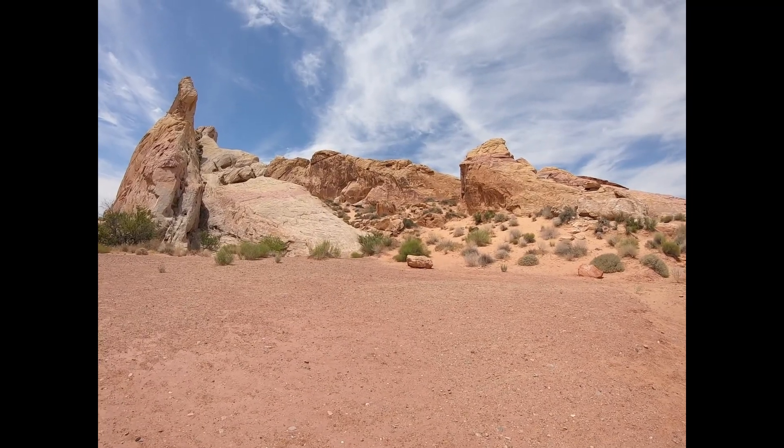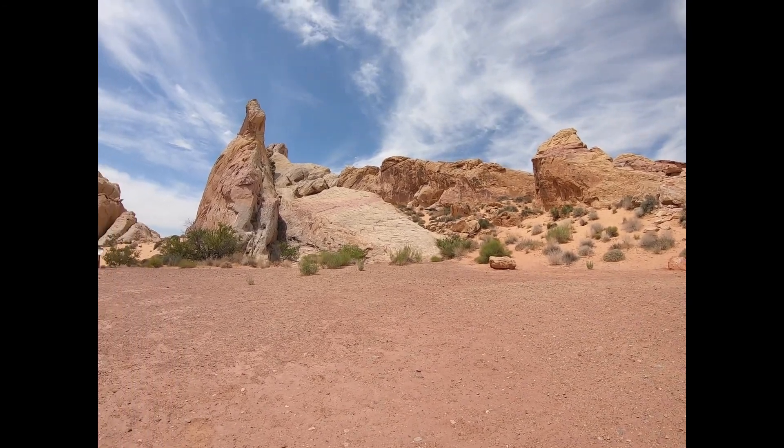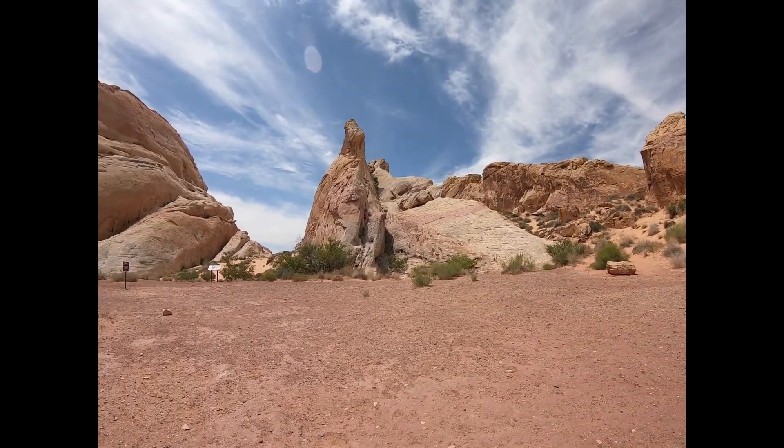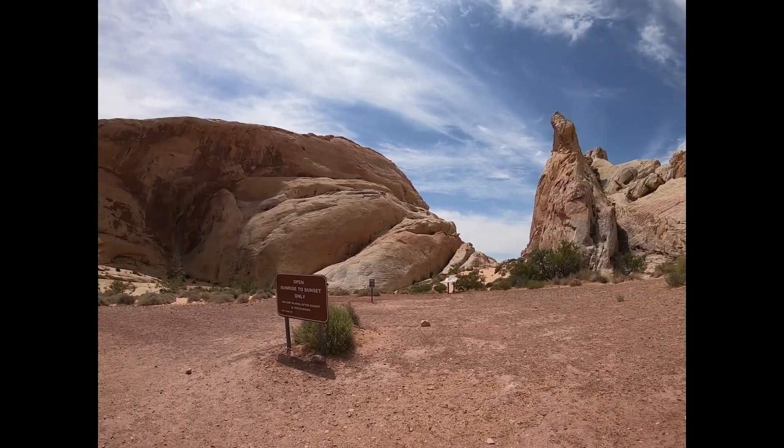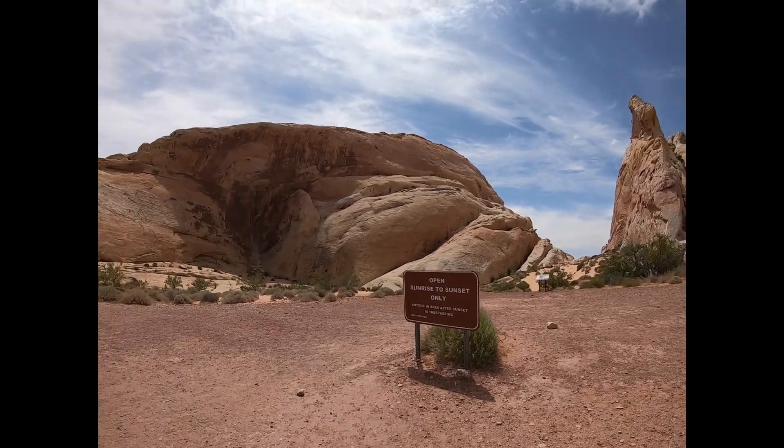This is one of the white dome areas. It's a big striking contrast to what's around here.